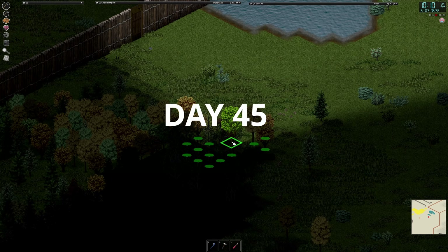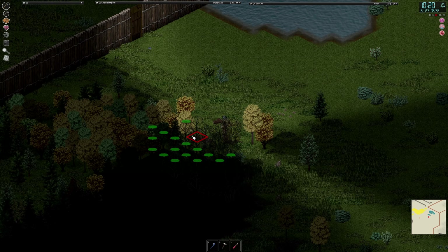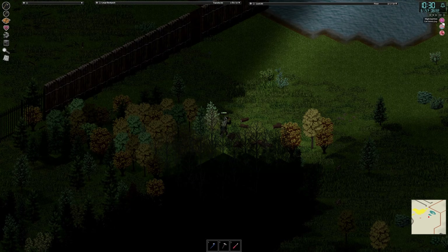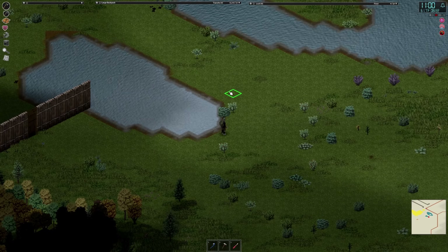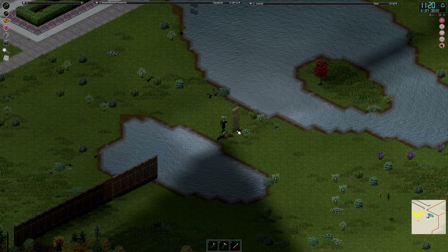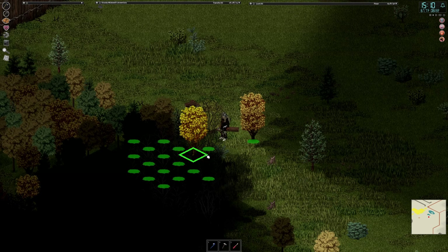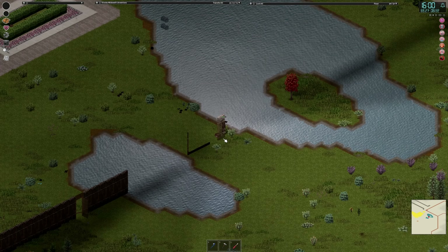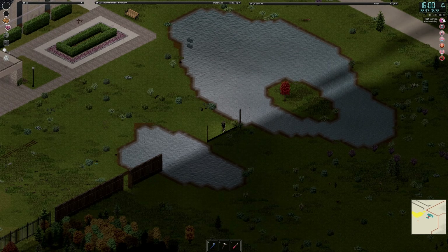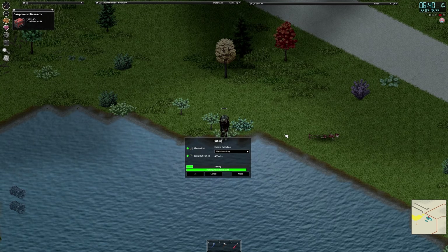And so day 45 — the cycle repeats. We're back on construction. First we're going to be chopping down a load of trees, then we're going to bring them up here and build a wall. Day 46, much of the same, but with a little bit of fishing sprinkled in in between.